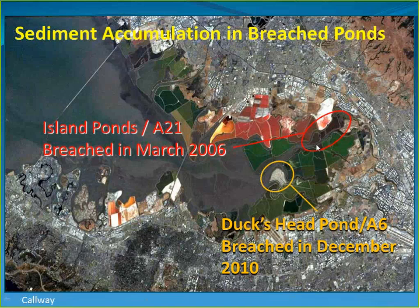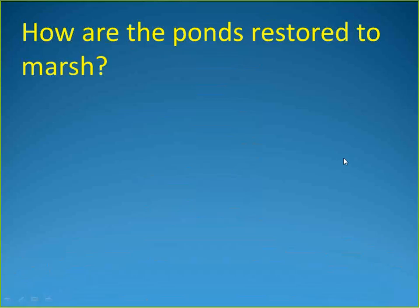The team also looked at sediment accumulation in individual breached ponds. The first set — the Island Ponds — were breached in 2006, and the second pond, Pond A6, known as the Duck's Head because of its shape, was breached later. The focus is on sediment accumulation in these ponds and then on the Duck's Head.